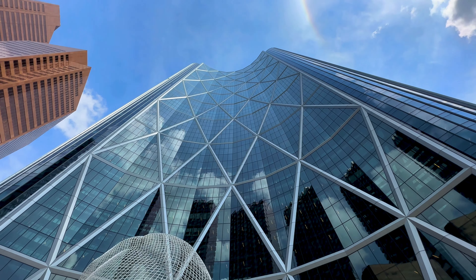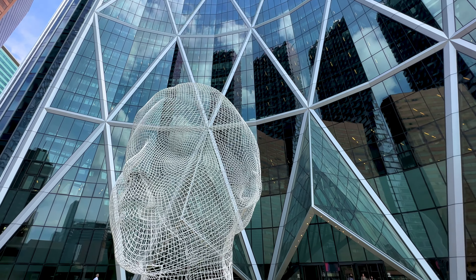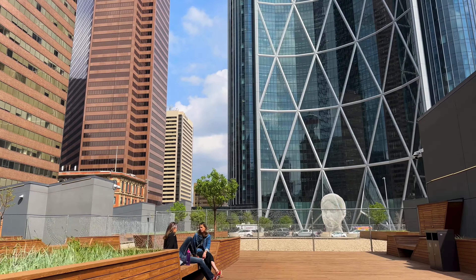The Wonderland sculpture is a 39-foot tall bent wire statue in the shape of a young girl's head. It's also a popular Instagram spot in the city of Calgary.